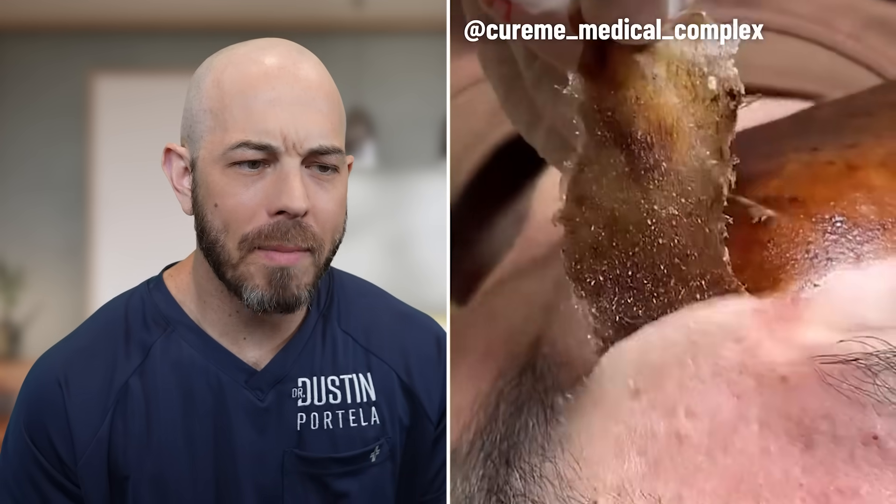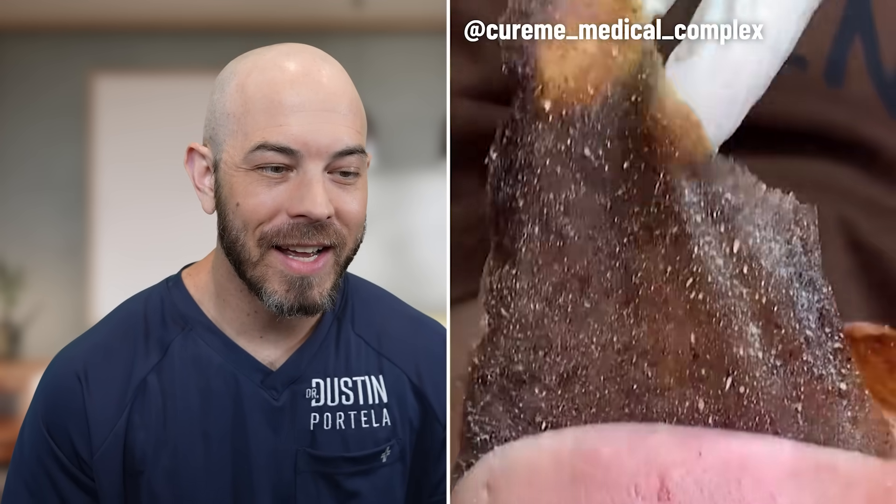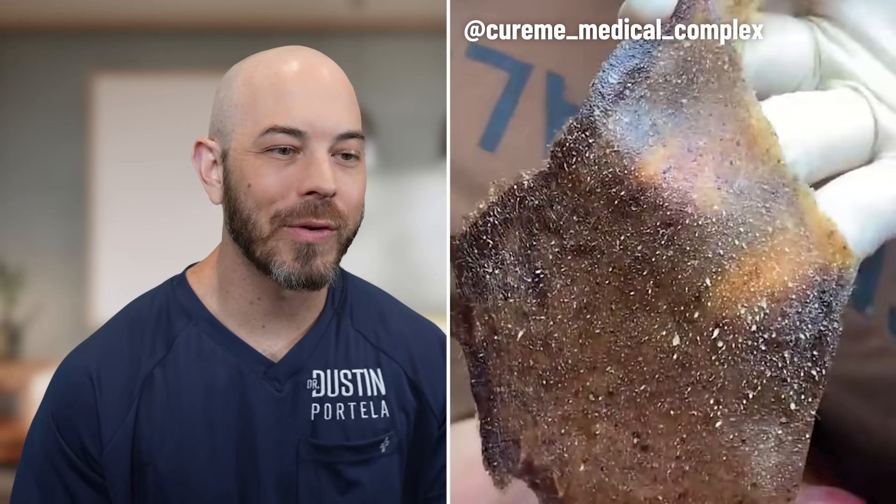Looks like we're using a pore mask here. You can see all of the blackheads and sebaceous filaments coming out. Many of these will return without the right skincare routine.